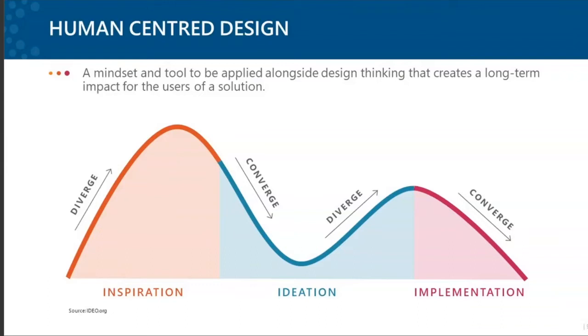Inspiration is all about immersing yourself in the life of the people you're designing for, so you can really understand their needs — what do they need the drill for? Ideation is about interpreting what you've learned in that first phase, then identifying and prototyping potential solutions. Implementation is bringing your solution to life and delivering it to the people. The diverge-and-converge model means we first generate a wide number of possible ideas — brainstorming, putting out all ideas including the crazy ones — and then in the converged phase we refine and narrow down to the best ideas.